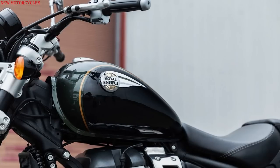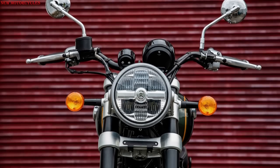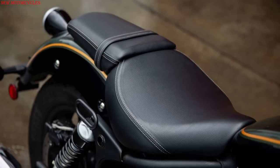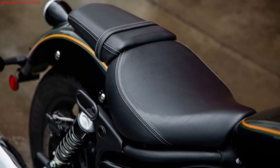Up front, the Super Meteor 650 uses a 43mm inverted fork with 4.7 inches of travel, and at the back it uses twin preload adjustable shocks with 4.0 inches of travel, which is pretty good for a cruiser.